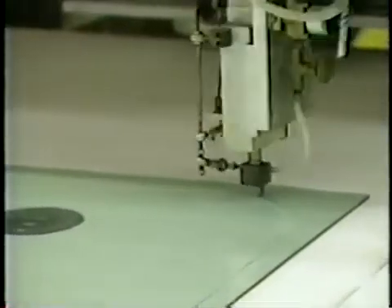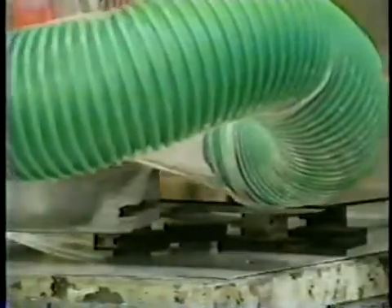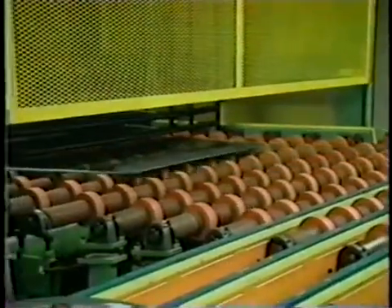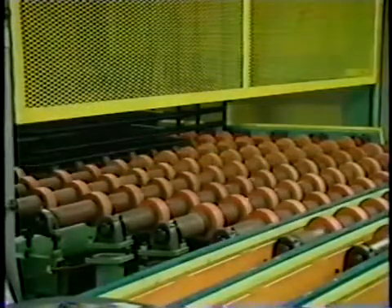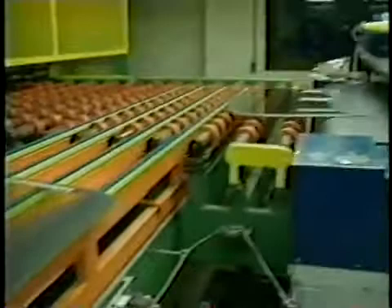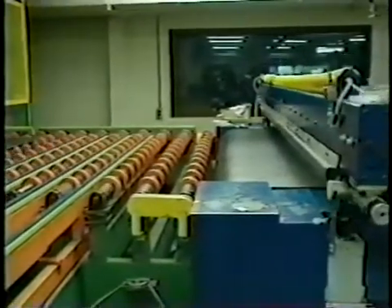The tempering process begins by cutting raw glass to an exact size and shape and smoothing the sharp edges. Next, some side and rear windows undergo a silk screening process. For example, the electric circuit for heated rear windows is screened on with a silver ceramic paste which bonds to the glass as it bakes.